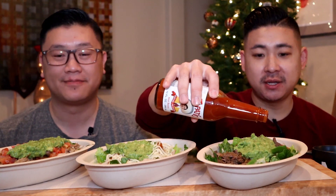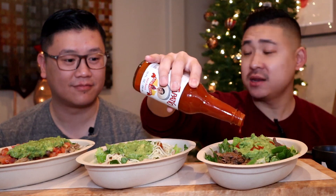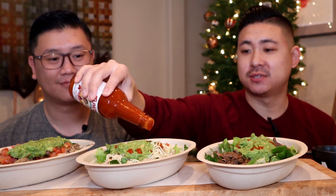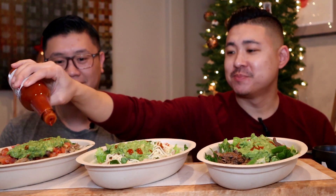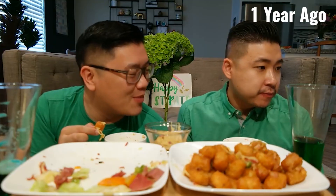A little spice never hurt anyone, right? We decided to do this because we know a lot of you out there — and including us — it's new year resolution time. One of my resolutions is to maybe get back to my pre-wedding weight. I gained like 15 pounds since our wedding.